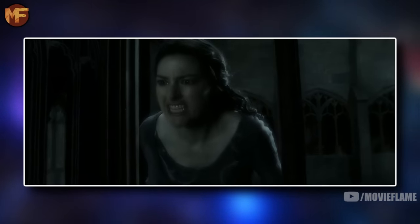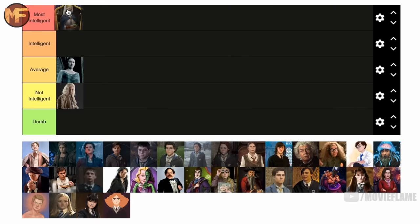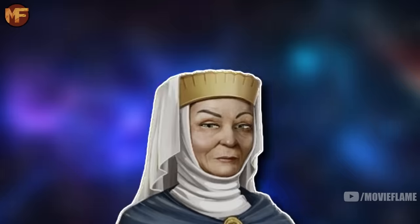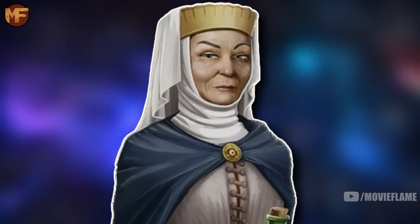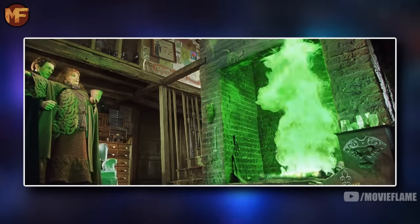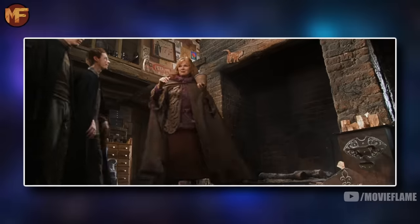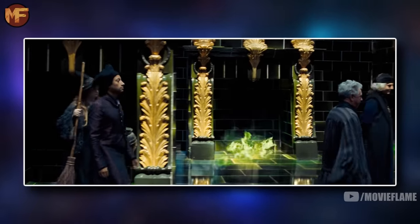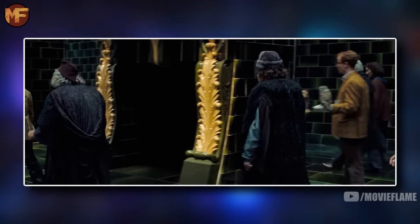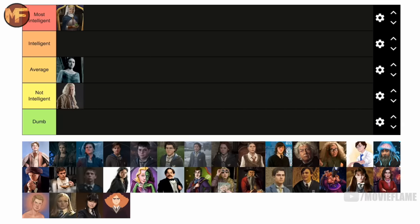Ignatia Wildsmith is going to be the first character to make it in the top tier — most intelligent — and she's one of those deep Harry Potter lore characters. The reason she's in the top tier is because she created Floo Powder, the act of traveling from one chimney to another in the wizarding world. Do you know how freaking hard that would have been? It takes a genius to create something like that, so she definitely deserves to be in the most intelligent tier.